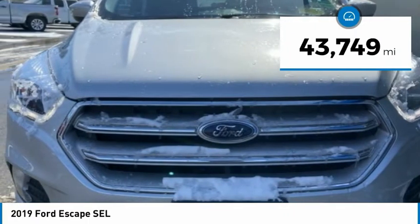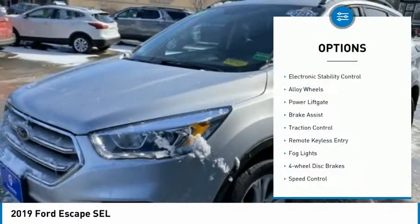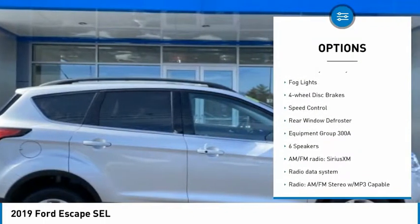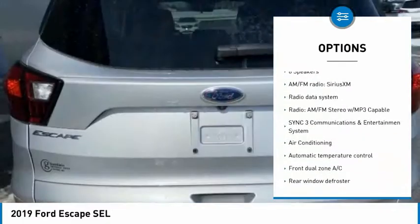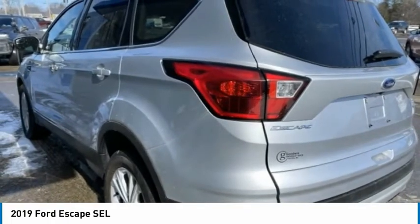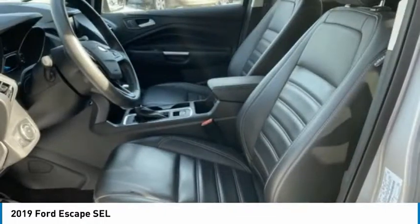This vehicle has less than 45,000 miles. Here are some of this vehicle's great options: electronic stability control, alloy wheels, power lift gate, brake assist, traction control, remote keyless entry, fog lights, four-wheel disc brakes, speed control, rear window defroster. Wouldn't you look great in this vehicle? Stop in today and see for yourself.